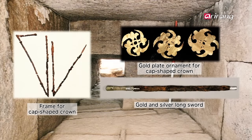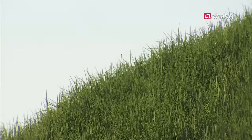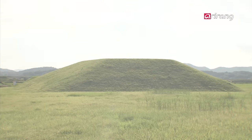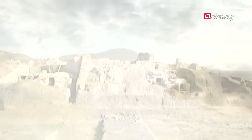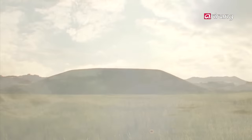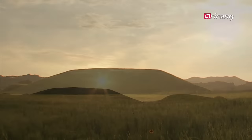Considering the artifacts unearthed, it seems that people of the upper class were buried here. In this way, the tomb was built over a period of 400 years, from the 3rd century to the early 7th century. Why was Bogamli tomb No. 3 built in multi-stories? And who were the people who built it for hundreds of years? The truth about this ancient tomb is still unclear — Bogamli tomb No. 3 raises many questions which remain unanswered.